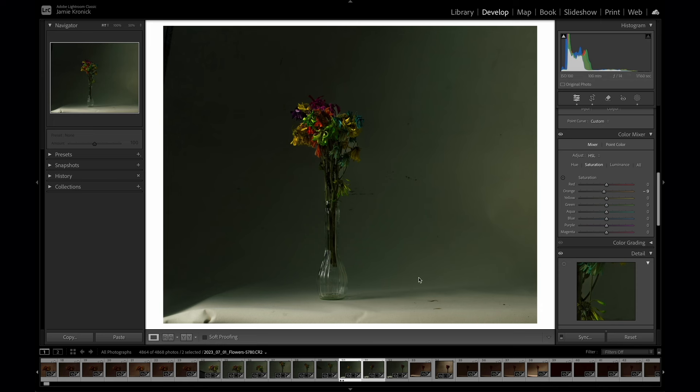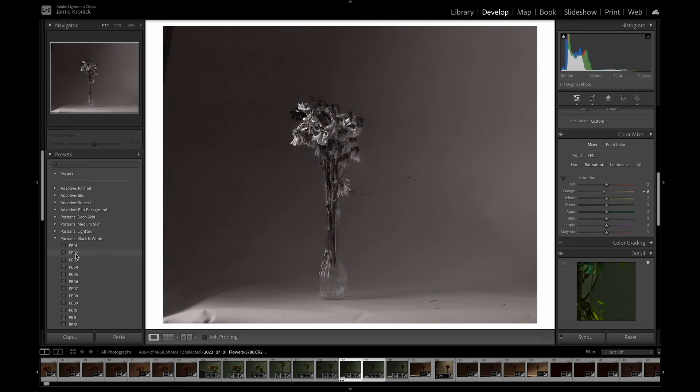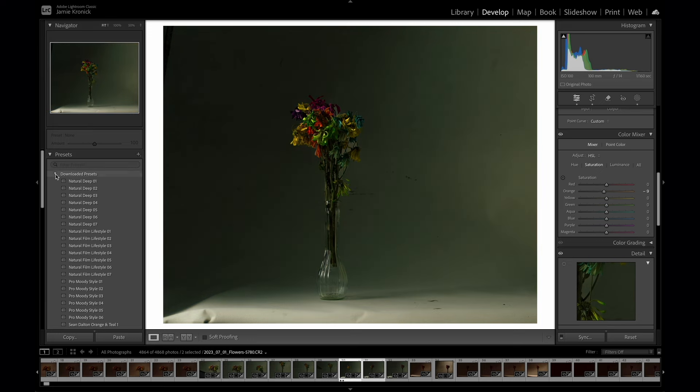If you're making the same edits to your images again and again, you can create and apply a custom preset at the click of a button in Lightroom. With presets, you can switch between any kinds of editing recipes — from black and white options to contrasty saturated looks — all incredibly quickly. You can also download custom presets created by other people to get all kinds of creative results.